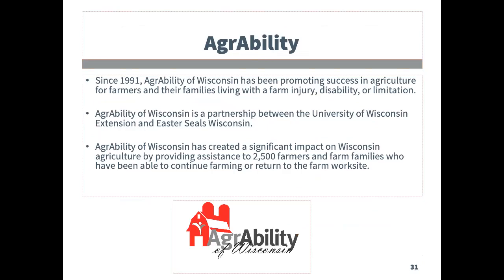The AgrAbility Program assists farmers with disabilities and their families to continue working and being involved in the agriculture industry. Information, resources, assistive technology, and training are a large part of the work that they do.